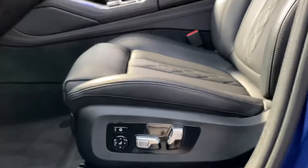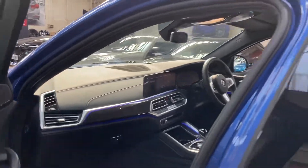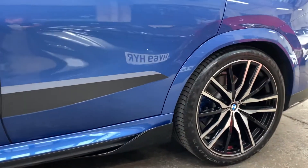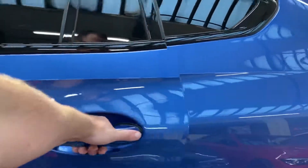The front seats are both electric with memory, and the driver's side comes with a massage function, which I'll show in a moment. You can see straight away the ambient lighting, which is all interchangeable — personally I think the blue looks really well with not only our exterior colour but also that carbon fiber. This X6 sits on the new four-way adjustable air suspension setup, currently set down in its lowest setting.